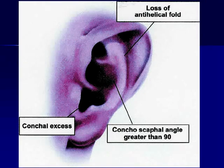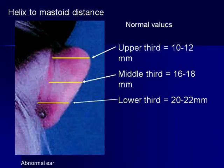In the protruding ear, the most usual cause is loss of the anti-helical fold, or this crease, thus the outer helix sticks out. It can also be caused by too much of the bowl or concha being present, and oftentimes correction requires manipulation of both of these areas.